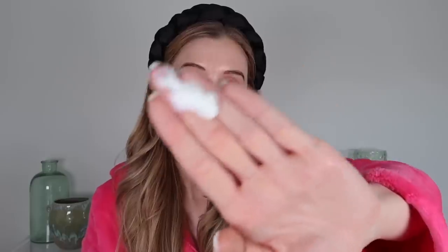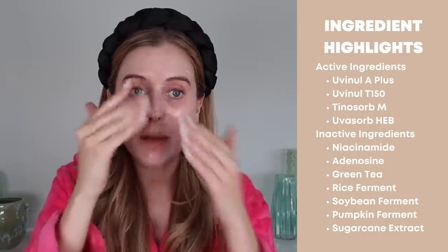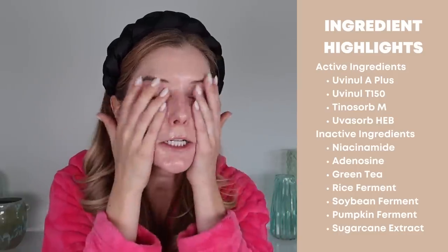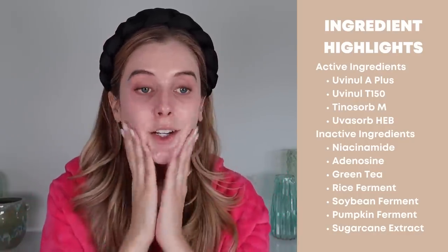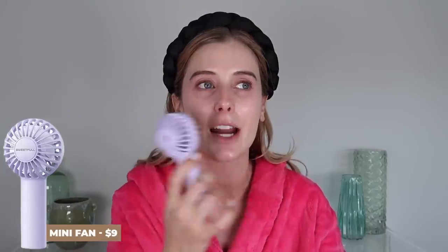We are ready for sunscreen. Today I'm feeling like using the Beauty of Joseon sunscreen. Whenever I'm using an untinted sunscreen I almost always reach for an Asian sunscreen — I'll list a video below where I share my top 10 favorites plus a recent video with nine new ones I've been testing. Beauty of Joseon is nice and moisturizing while still being lightweight. It's an SPF 50 with a PA rating of 4+. The active ingredients are all next-generation chemical filters, including Uvinul A+, Uvinul T150, Tinosorb M, and Uvasorb HEB. It's fragrance-free and has great inactive ingredients like niacinamide, adenosine, green tea, rice ferment, soybean ferment, pumpkin ferment, and sugarcane extract — with a really nice naturally glowy finish. I also started using a little mini fan to help my skincare dry faster between steps, especially sunscreen since I like to apply multiple layers.